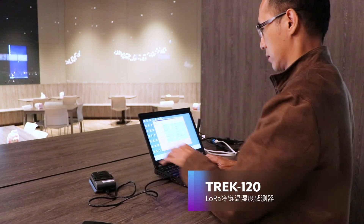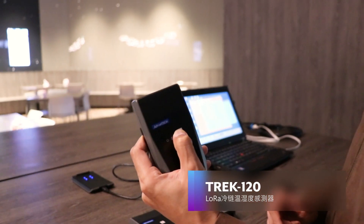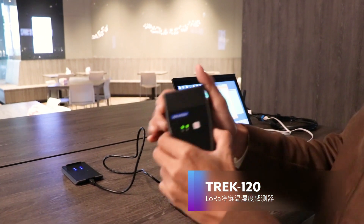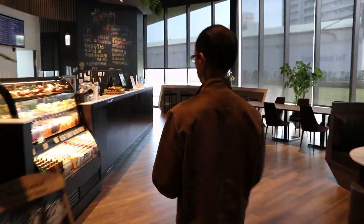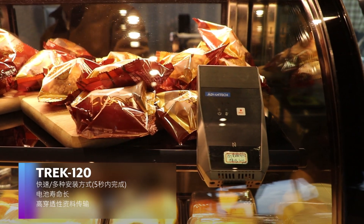Designed for temperature and humidity monitoring, TREK 120 cold chain sensors can also be integrated with an NFC reader in less than five seconds to support additional applications. Moreover, TREK 120 cold chain sensors can be easily and flexibly installed using an adhesive backing or magnets.